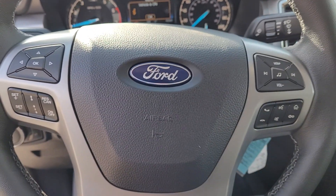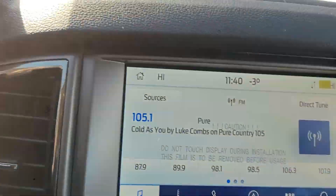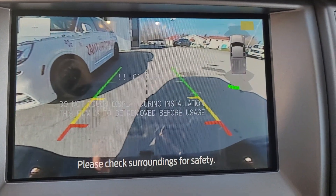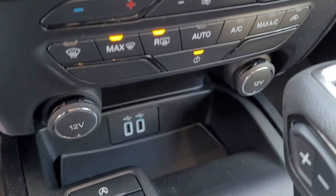Steering wheel controls with adaptive cruise control, a nice big backup camera again with backup sensors, and dual zone climate controls.